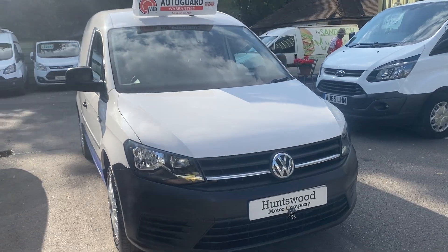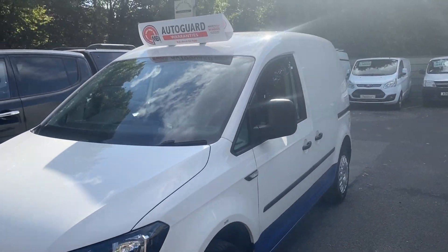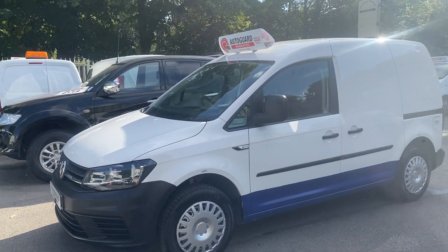Here we have a 2017 VW Caddy van in white. It's a good spec with aircon. The van has come direct from Transport for London and has been a fleet vehicle in central London.